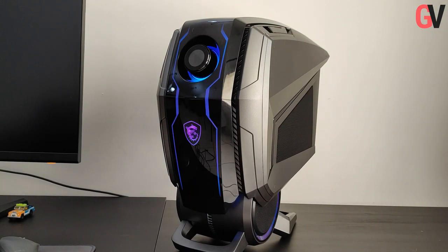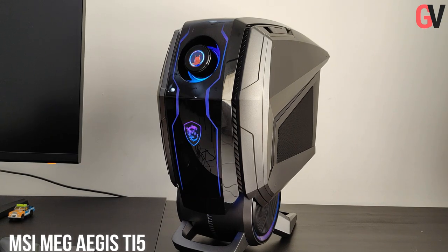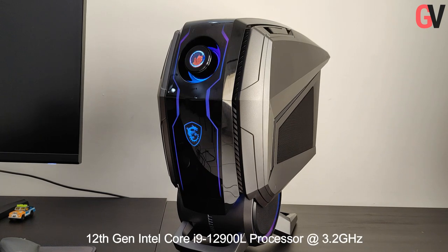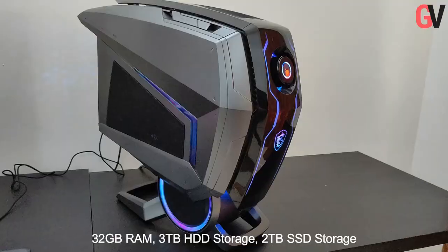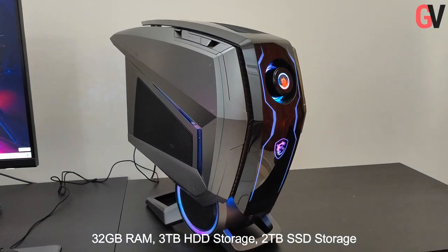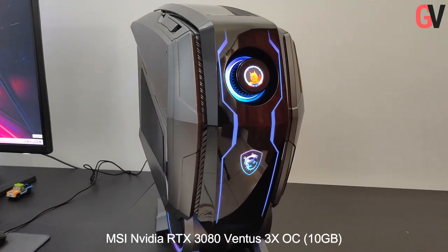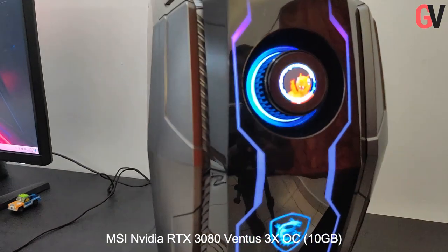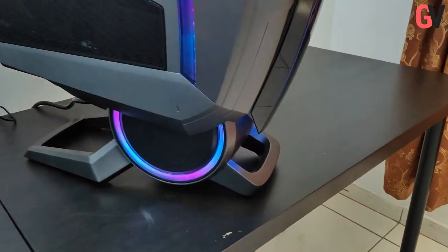As exciting as it looks, the MEG Aegis Ti5 also comes with very strong internal specs. While it is available in a couple of variants, the review unit we received came packed with a 12th gen Intel Core i9-12900L processor running at a clock speed of 3.2 GHz. You also get 32GB of RAM, 3TB of HDD storage and 2TB of SSD storage. Graphics is handled by an MSI NVIDIA RTX 3080 Ventus 3X OC with a dedicated memory of 10GB. Considering the top-notch specs, you are looking at a performance powerhouse.